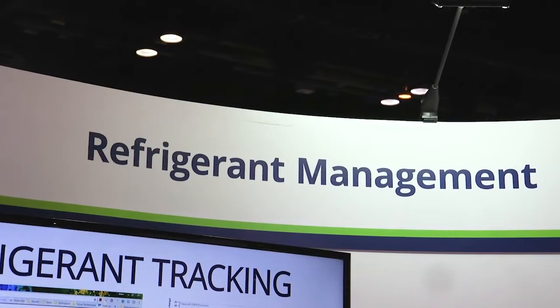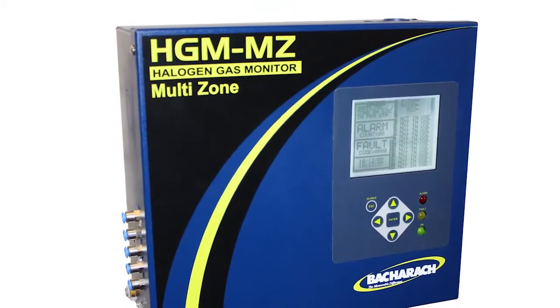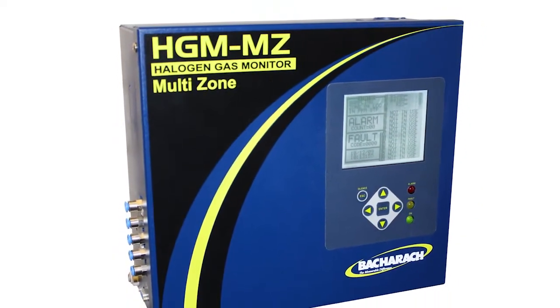I'm Tom Berniston, Bacharach's product manager for our refrigerant leak detection products. I'm here to talk to you about the HGMMZ. This is our multi-zone refrigerant leak detection product that has the most sensitive detection technology available on the market. We can detect levels as low as 1 ppm. What that really means is you can use this as a tool and a solution to drive a leak reduction strategy within your enterprise.